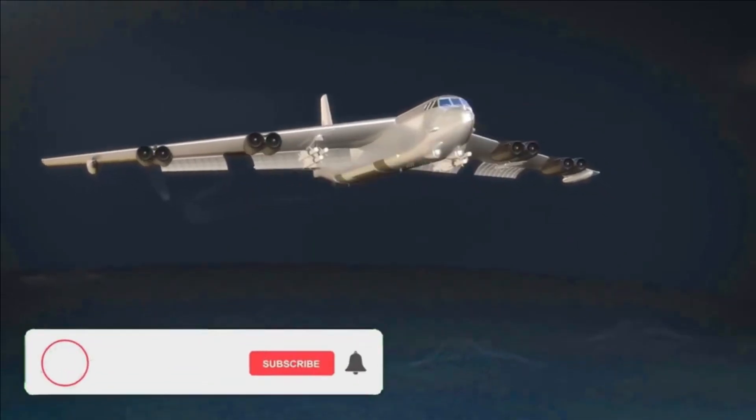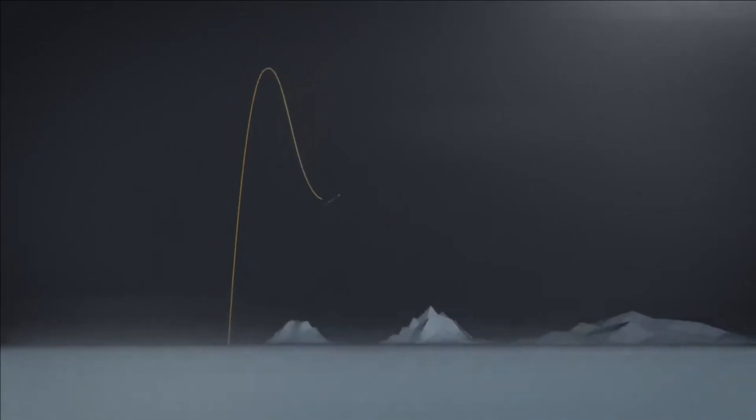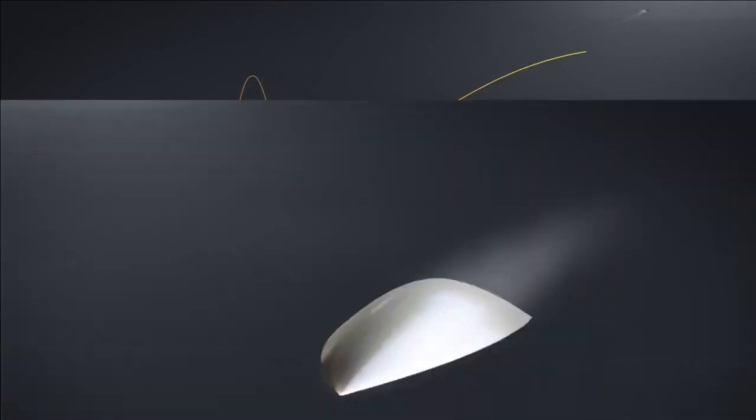The hypersonic cruise missile has a comparatively smoother path of motion, but its flight altitude is much lower than the hypersonic glide vehicle. This makes detection by radar nearly impossible due to the Earth's curvature.